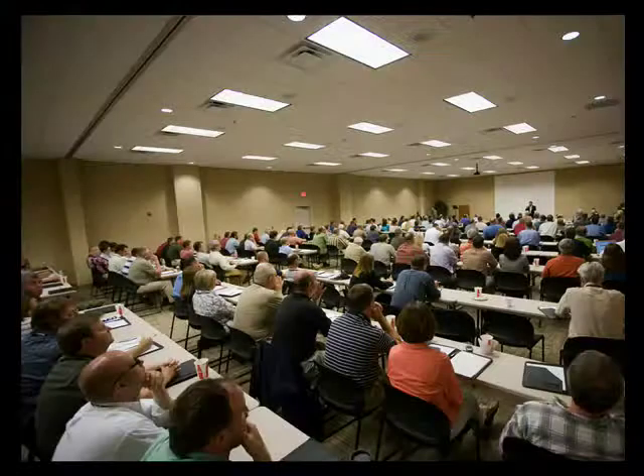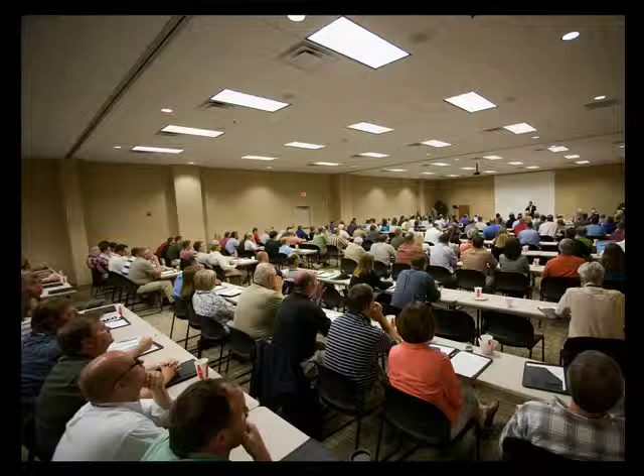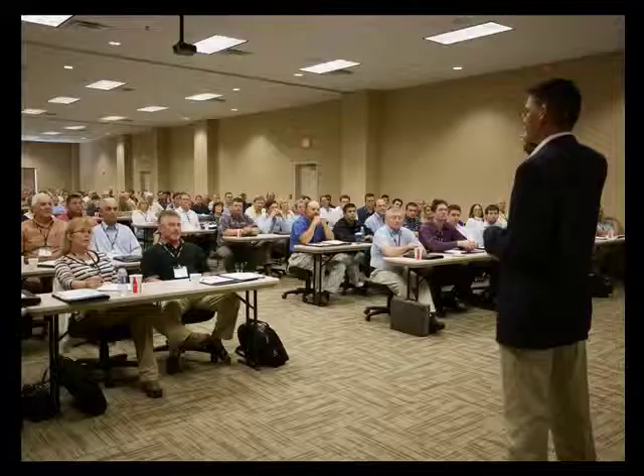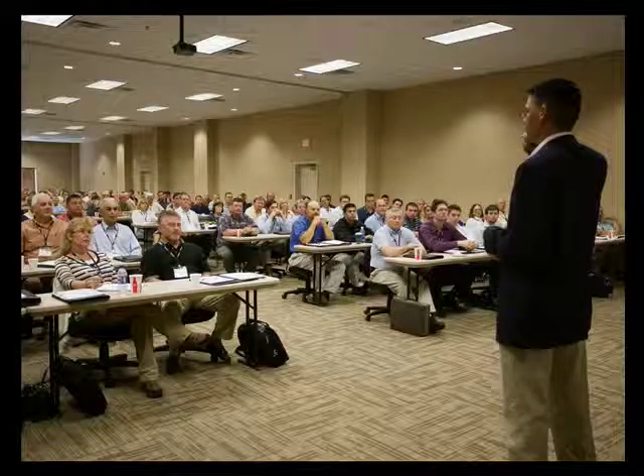Hurricane Hall accommodates our largest classes and training conferences with seating capacity for 400 students, but can be divided into three separate classrooms for additional teaching flexibility. It's equipped with state-of-the-art audio and video equipment, wireless internet connectivity, and even a repeater for enhanced cellular reception.